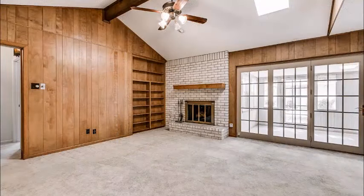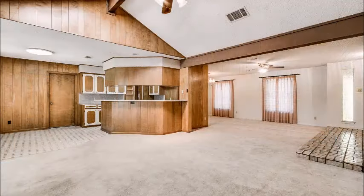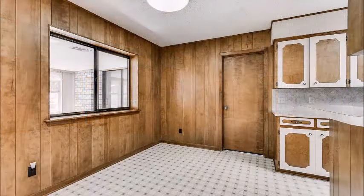The family room is very large. Look at the windows across the back, the vaulted ceiling, and the cozy brick fireplace with hearth and mantel, as well as lots of open space. The kitchen is open to the family room, which is quite rare for homes built in this era.